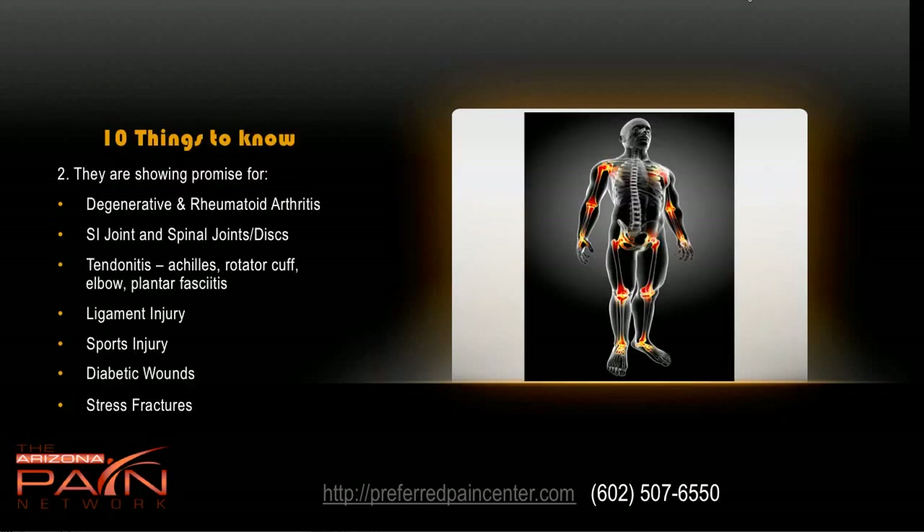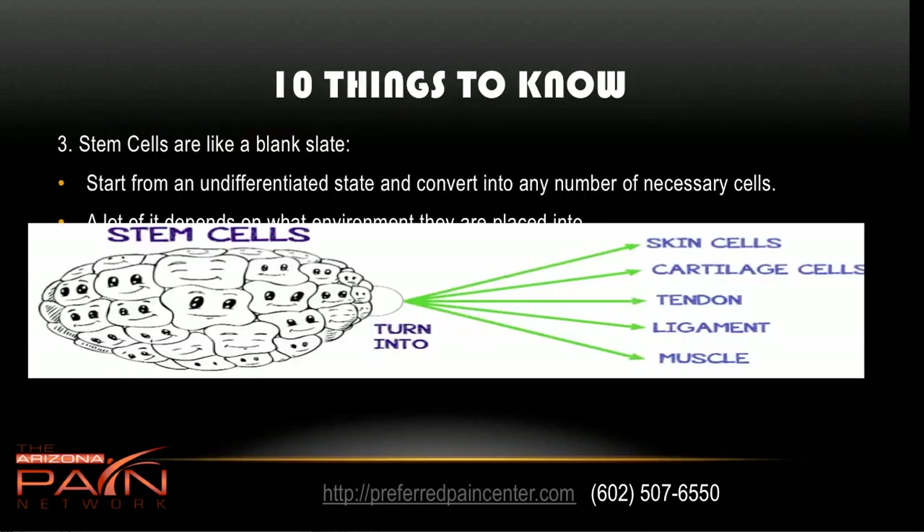Second is that these procedures are showing promise for degenerative and rheumatoid arthritis, SI joint, issues with spinal joints and discs, tendinitis such as in the Achilles or rotator cuff, the elbow, plantar fasciitis, ligament injuries, sports injuries, diabetic wounds, and stress fractures — the list keeps going.